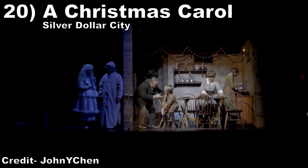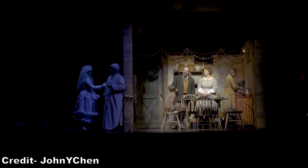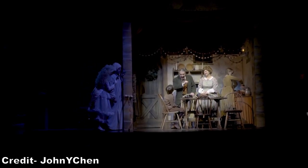#20 A Christmas Carol — Silver Dollar City has some of the best shows of any theme park. This is a lengthy, well-done 45-minute rendition of Charles Dickens' holiday classic. This is the best on-stage version I've seen.